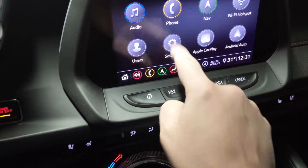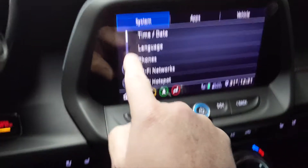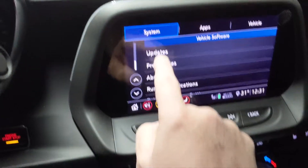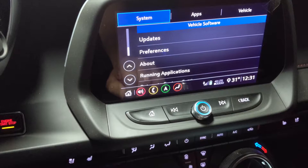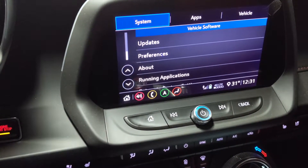From the home screen, go to Settings under the system menu, scroll down, and choose the Updates section. I'm going to put the parking brake on because it thinks I'm driving.